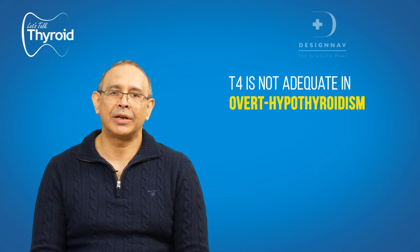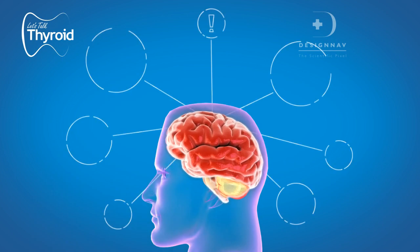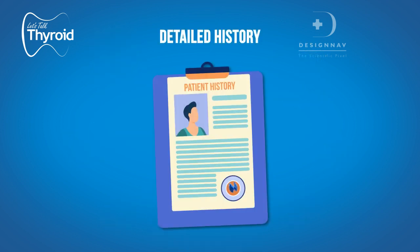— for example in overt hypothyroidism, there will be cognitive dysfunction. Your patient may complain of slowness of thought, slowness of speech, and slowness of action. The cognitive dysfunction may be subtle; you may have to take a detailed history to find it out. For others, it may be obvious.